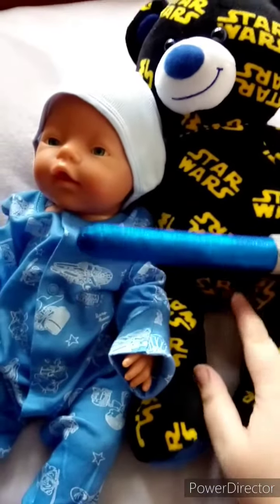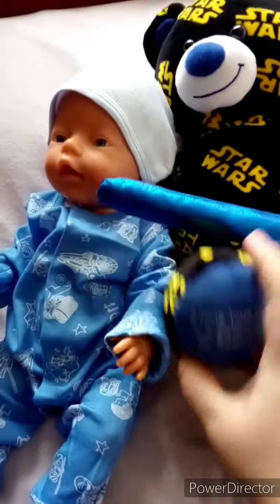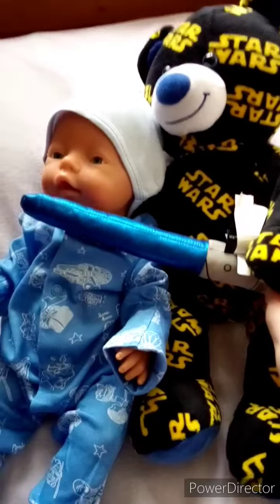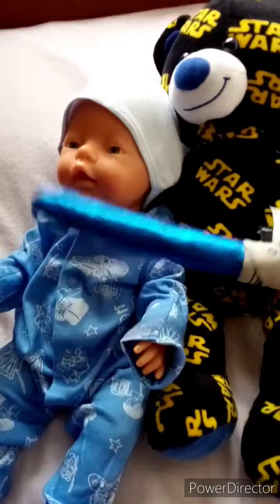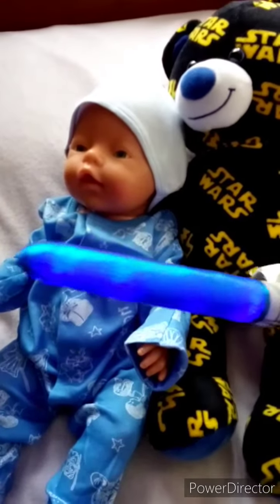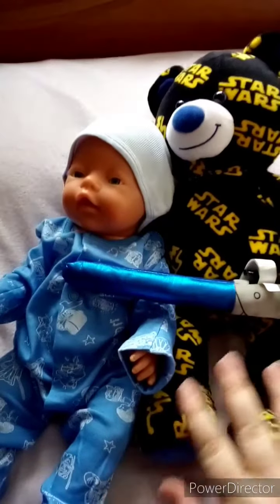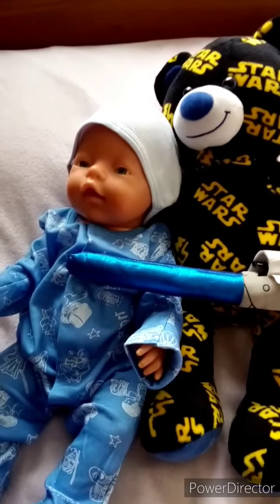And then I have this Star Wars bear from the Bear Factory — it's got 'A long time ago in a galaxy far away... Star Wars' on it. It does have a button in his paw that plays the Imperial March, but I won't turn it on. It also has a blue lightsaber which lights up and makes sounds as well. So I just thought I would share those with you — that's all for my Star Wars Day video. Thank you all for watching, bye!